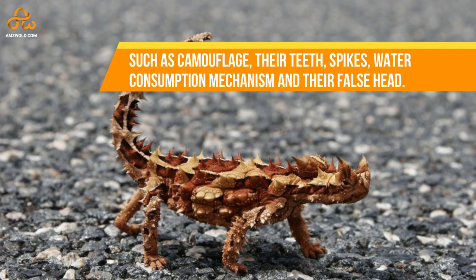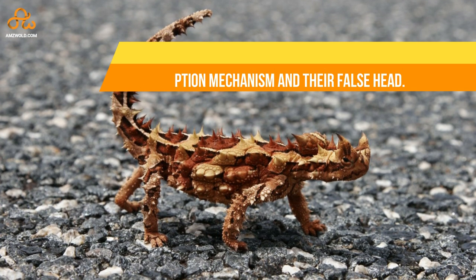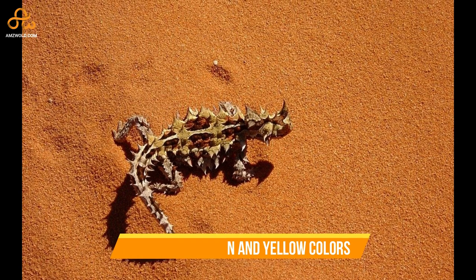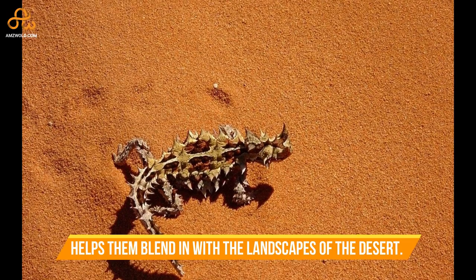Some of those adaptations include camouflage, their teeth, spikes, water consumption mechanisms, and their false head. Their spiky brown and yellow colors help them blend in with the landscapes of the desert.